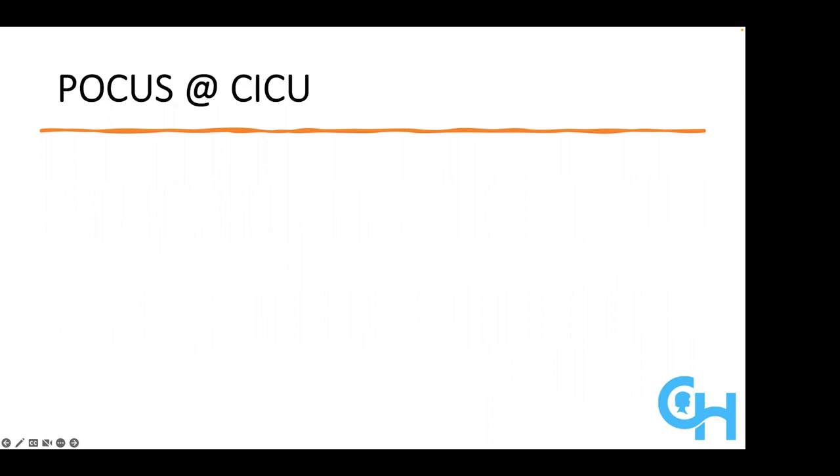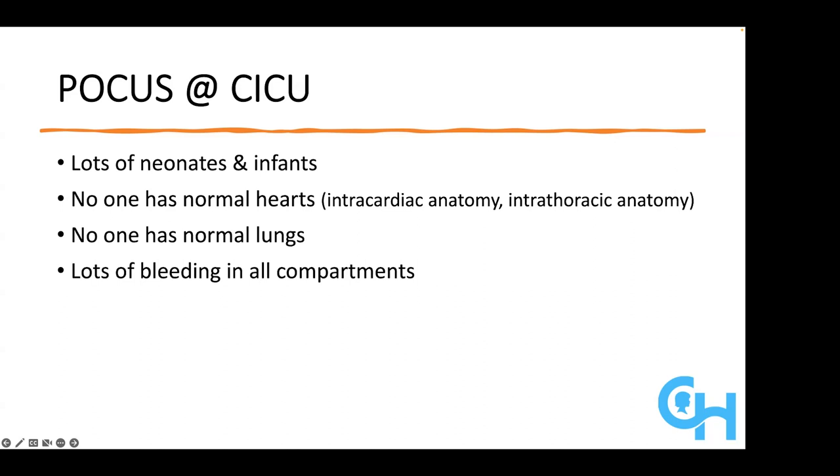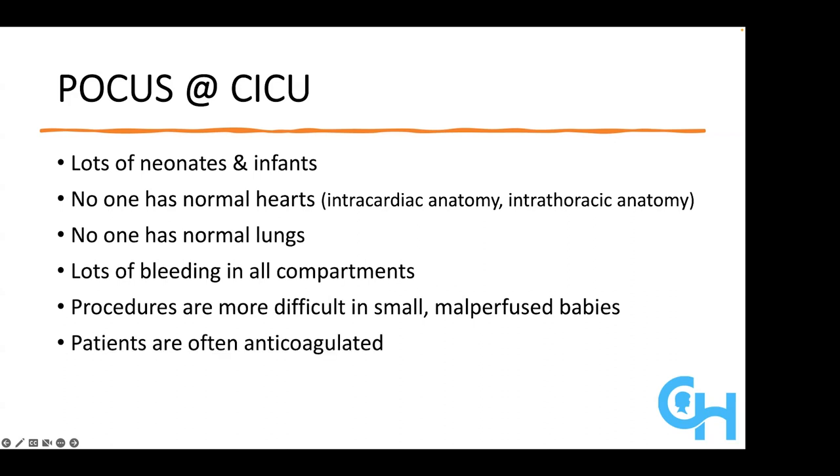A couple of things about the cardiac ICU that most of you are aware of: we have lots of neonates and infants, nobody has a normal heart — that includes both intracardiac anatomy and cardiac position within the thorax — and nobody has normal lungs. There's lots of bleeding everywhere. Procedures are more difficult in small and malperfused babies. Our patients are often anticoagulated, and cardiac surgery has some specific complications that are well evaluated with point-of-care ultrasound.